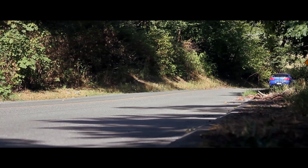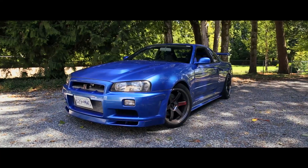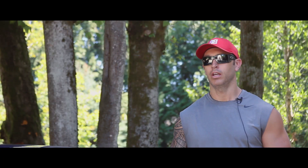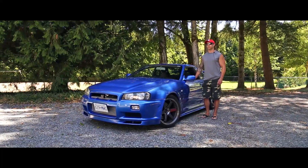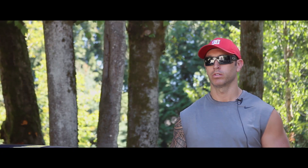My name is Jamie, and this is my '99 R34 GT-R here in Vancouver, Canada. I found the car about a year ago in Japan — it was listed for domestic sale. I had to have somebody export it for me, and the whole process took about three months to get it here.